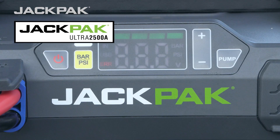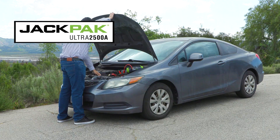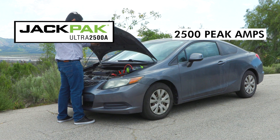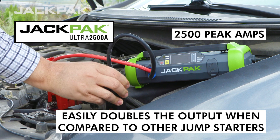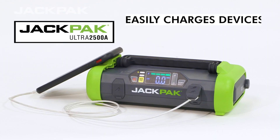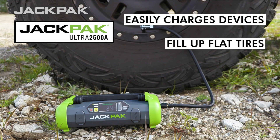With 2500 peak amps of battery jumping power, it almost doubles the output of any other jump starter in its class. Not only that, but it can also charge your devices, fill up your flat tire,